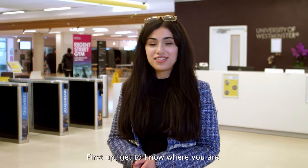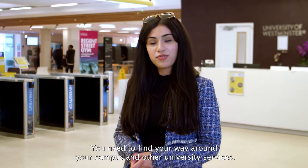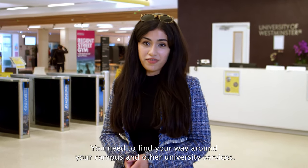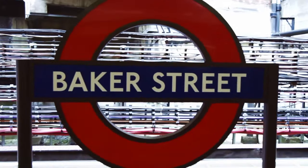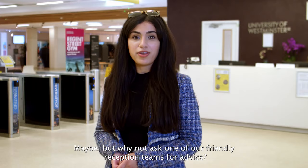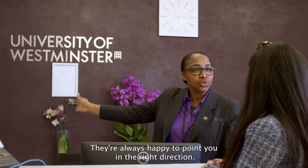First up, get to know where you are. You need to find your way around your campus and other university services. You think Google Maps knows everything? Maybe, but why not ask one of our friendly reception teams for advice? They're always happy to point you in the right direction.